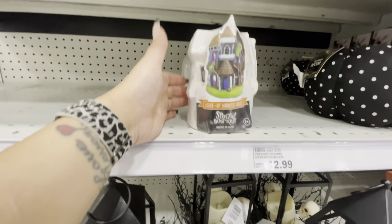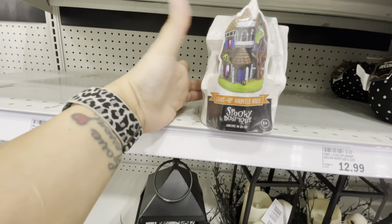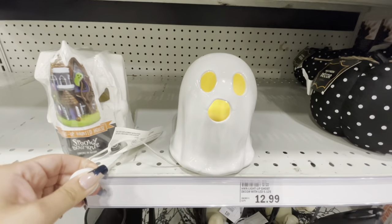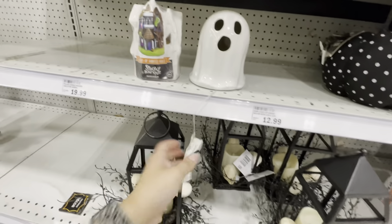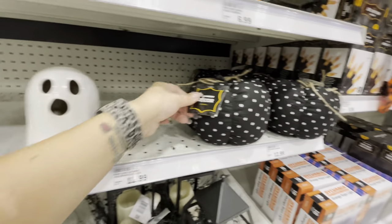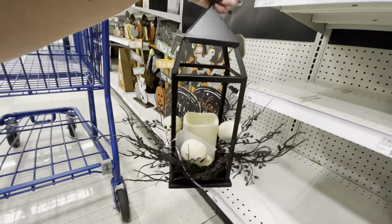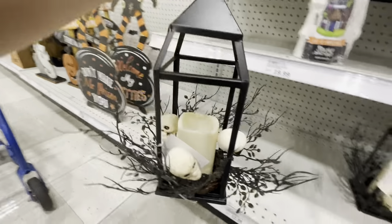Down here they have a little paintable haunted house you can paint yourself or let the kids paint it. There's a little ghost here that lights up too — how cute! Some of this stuff doesn't have the price on it. Here's a little plush polka dot pumpkin for $13. This lantern is super cool — it's got an LED candle inside with little skulls around it for $30.